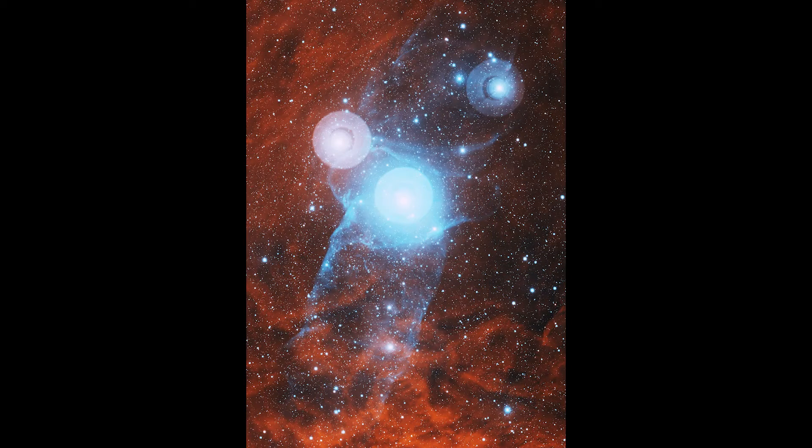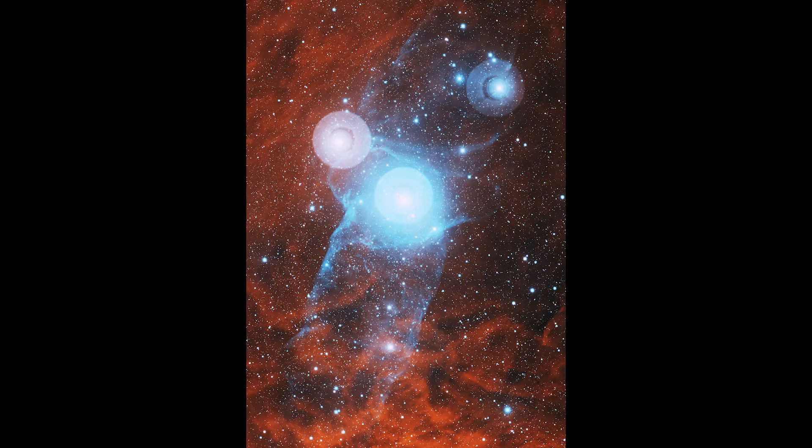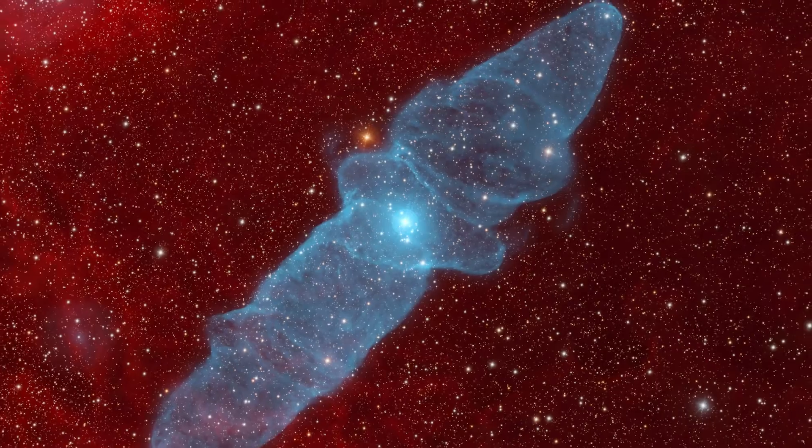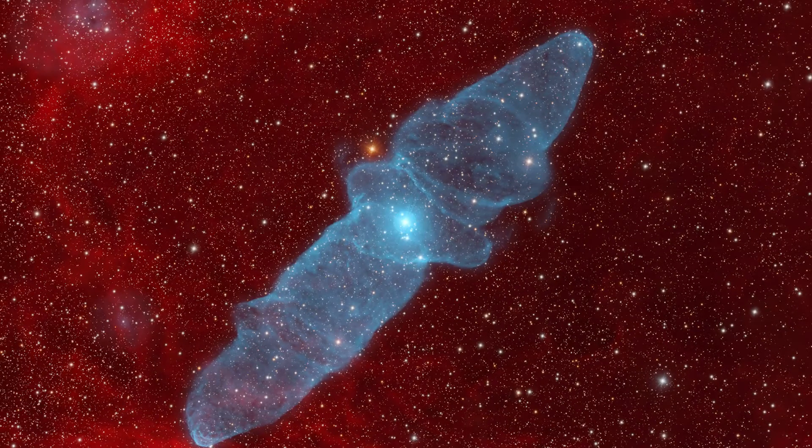This image was taken by the Mayall telescope on top of Kitt Peak — a four meter telescope, one of the largest in the world. I decided to see what I could get from my backyard and compare it to this professional observatory. This is the image from Kitt Peak from the Mayall four meter telescope, and this is the image that I got from my backyard with my 11 inch telescope. So how do you think I did?